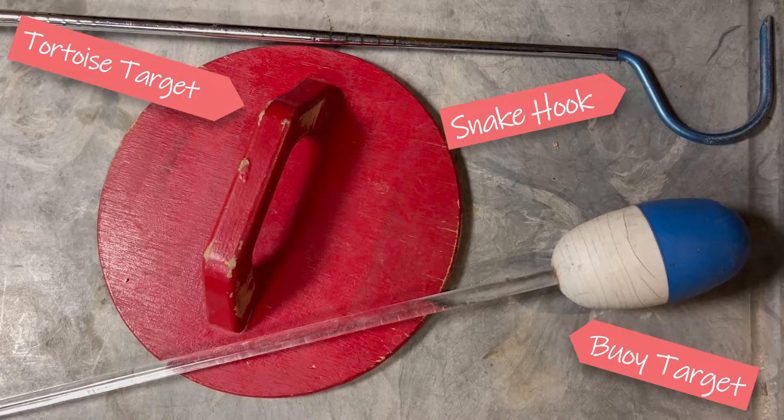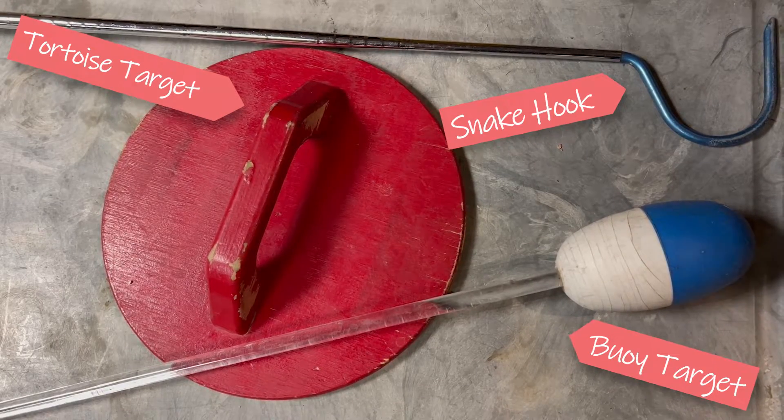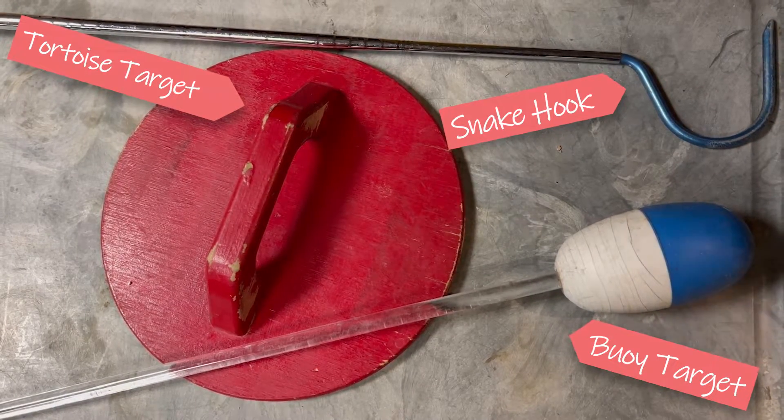Buoys are a pretty standard targeting tool. They use them for not only reptiles, but other types of animals as well, from birds to marine mammals. We made a smaller version for reptiles.